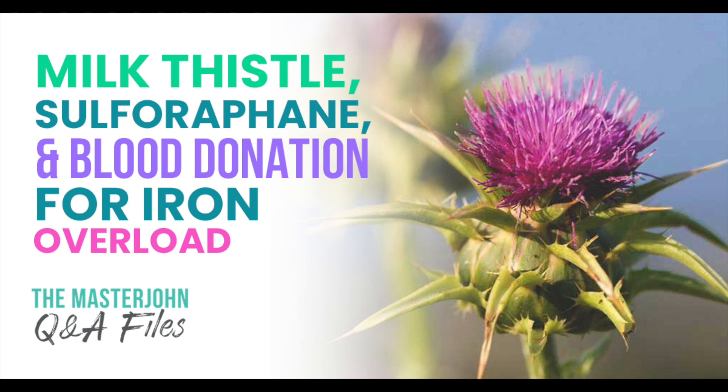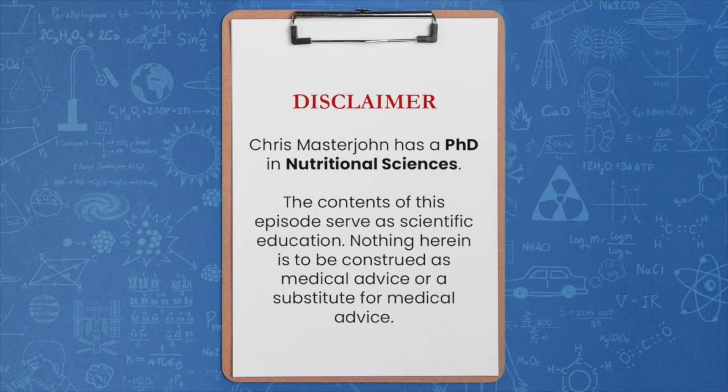Milk thistle, sulforaphane, and blood donation for iron overload. With that said, enjoy the episode.